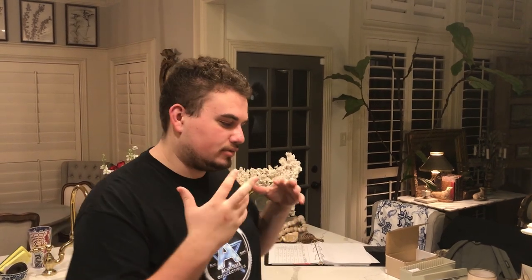Hey guys, this is Drew with Akusha Collectibles. Welcome back to a brand new video. In this video, we're going to be sharing with you guys some things that we sent in to CAC.